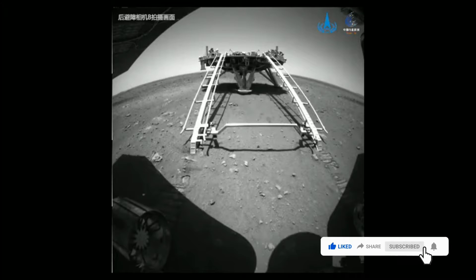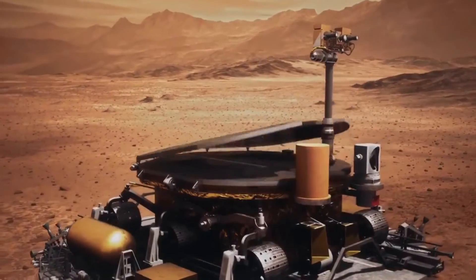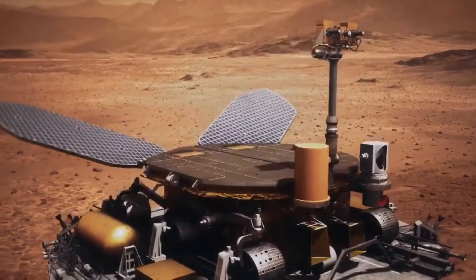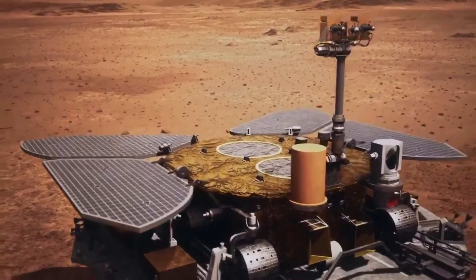China's Tianwen-1 mission, consisting of an orbiter, a lander and a rover, was launched on July 23, 2020. The lander carrying the rover touched down in the southern part of Utopia Planitia, a vast plain on the northern hemisphere of Mars, on May 15.